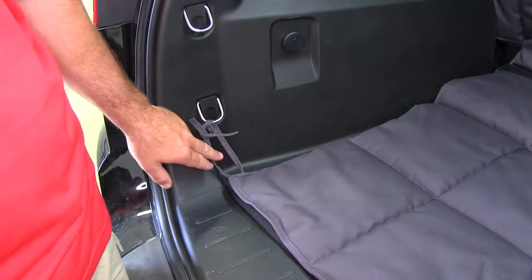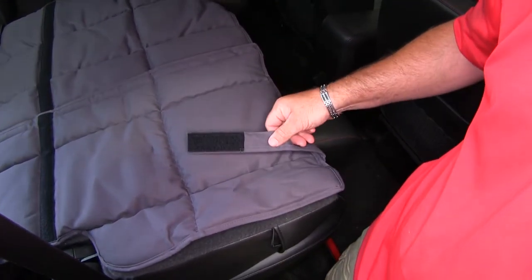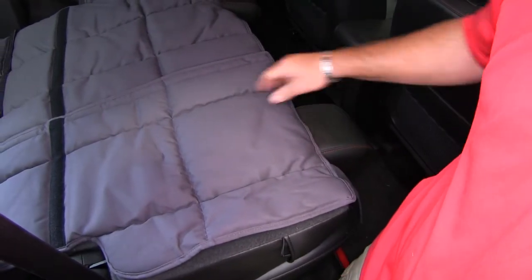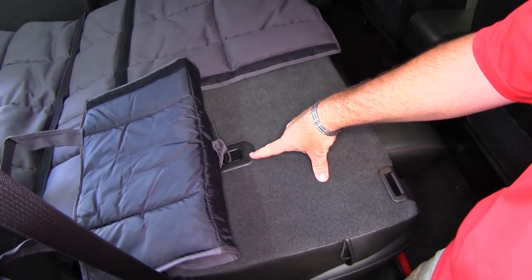It's going to provide you with multiple tie-down straps to keep the liner secured. Not only does it have straps that go around your headrest, it's also going to have tie-downs that attach to your car seat attachment points on the backs of the seats.